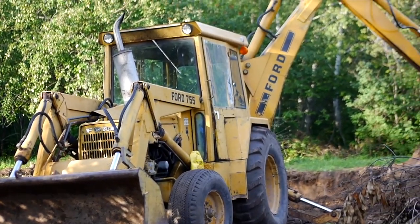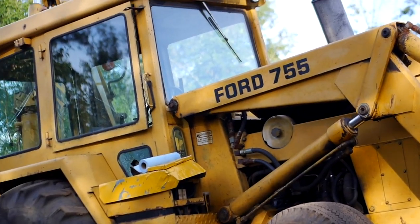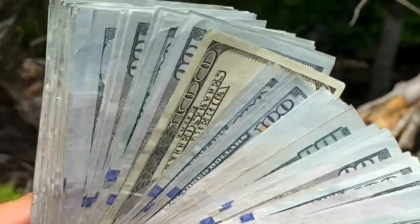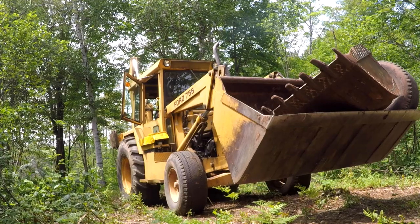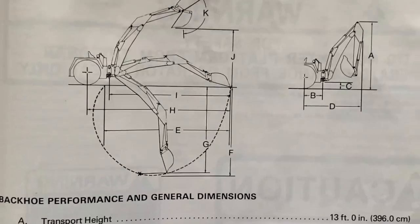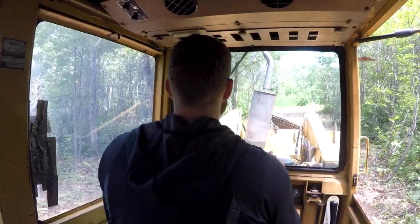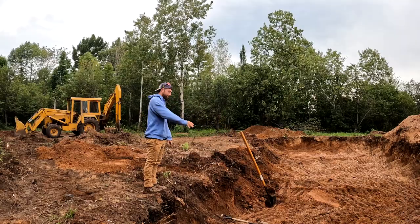Here's the machine I'm going to be using to dig the footings. It's a 1979 Ford 755 backhoe front loader that I bought for nine grand a few weeks ago. This thing is 17,000 pounds, has a massive front loader bucket, a 30-inch backhoe bucket, and allegedly can dig down to 17 feet. We don't need to dig quite 17 feet, but the frost line is about 42 inches down and we've got a conditioned crawl space, so we have a lot of digging to do.